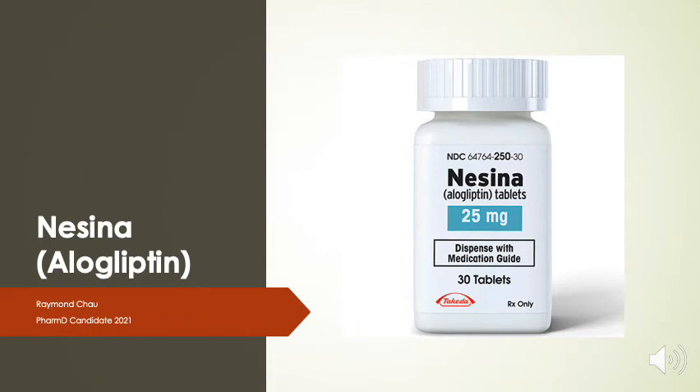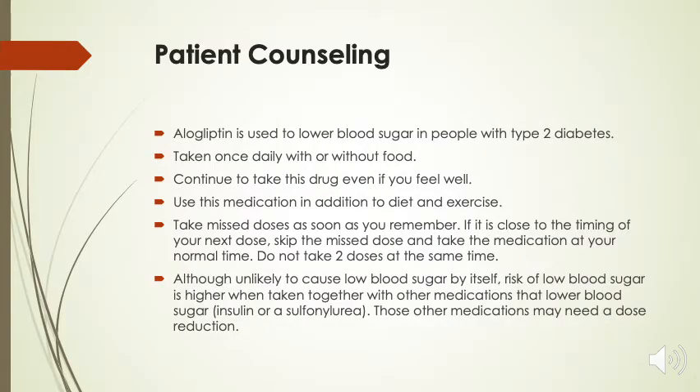Hello, my name is Raymond Chao and I am a PharmD candidate of 2021. In this video I will be talking about Nesina, also known as alogliptin. First we'll start by going over counseling points for our patients who will be starting on this medication.